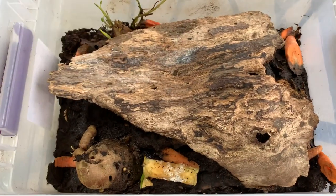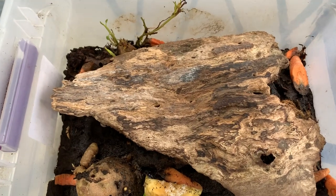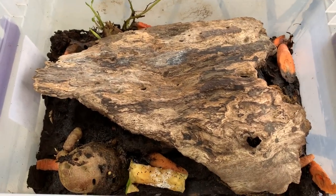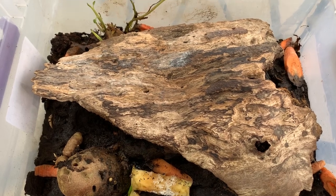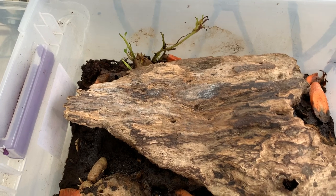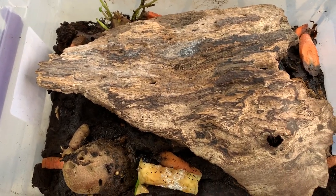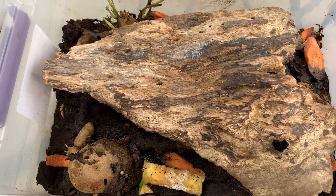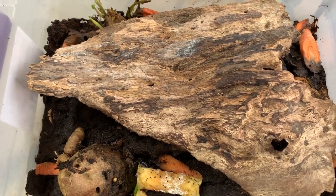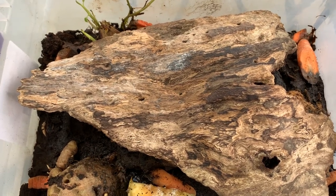I actually have a confession to make — these aren't pillbugs at all. They really are called sowbugs, and the difference is that sowbugs do run away when you approach them, whereas pillbugs just curl up in a ball, which is why they're sometimes called roly-polies. Sowbugs also have two little tail-like protuberances at the end of their body, so you can tell them apart that way.